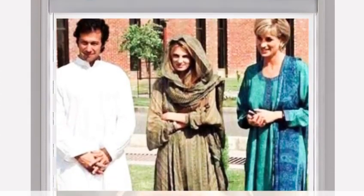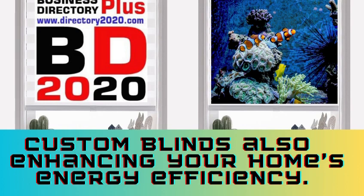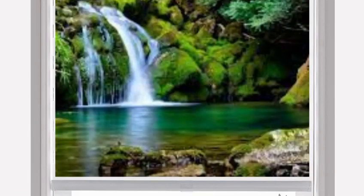In summary, custom blinds offer a unique and tailored window covering solution that elevates both the aesthetic and functional aspects of your home. With their ability to provide precise light control, a wide range of customization options, and energy-saving benefits.